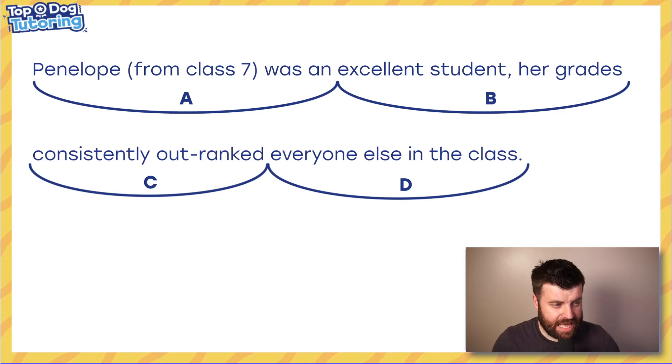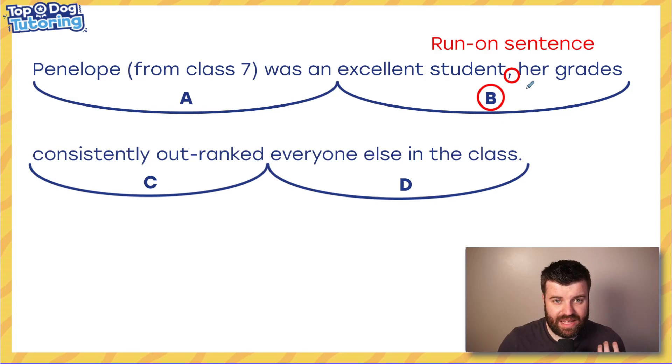Anyway, let's take a look here because yesterday Hayden was talking you through colons and semicolons, and this was the question he set for you - and I saw all your comments. The answer is B - that comma is incorrect. It's what we call a run-on sentence. 'Penelope from class 7 was an excellent student' is its own sentence, so we need a full stop there, or we could put a semicolon, because these are two related main clauses that make sense on their own. A comma is never correct in that situation because the two clauses are independent.